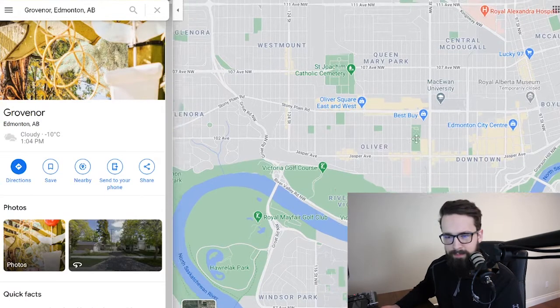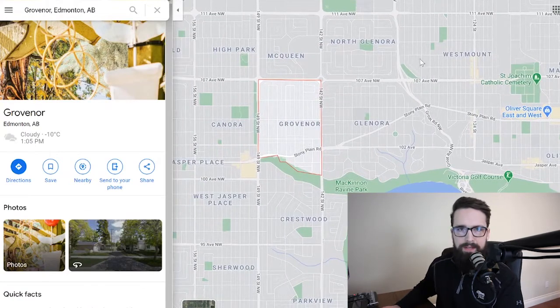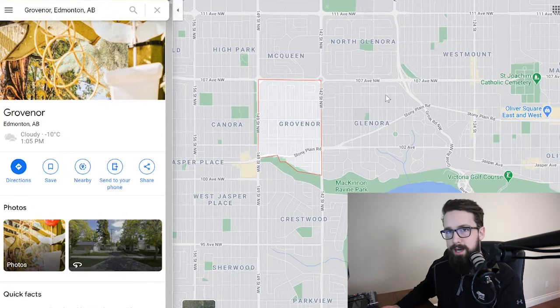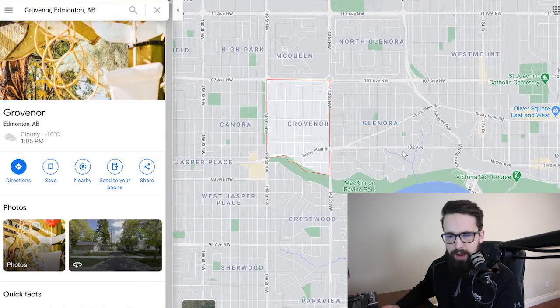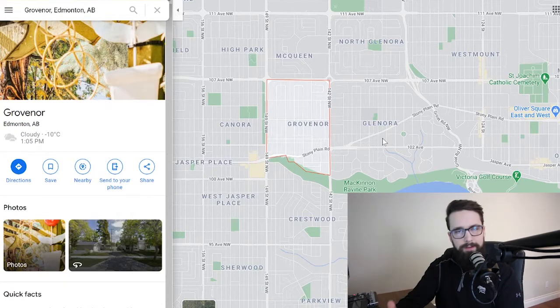Once you get past 124th Street you're in Oliver, Queen Mary Park, and then downtown — Oliver is effectively part of downtown according to most Edmontonians. Communities similar to Grovenor include McQueen and North Glenora. Glenora itself is a well-established luxury area, so we won't see a lot of moderate or affordable pricing there. This is also the first area where we'll see a lot of infill properties — where someone tears down an old home and builds a brand new one.